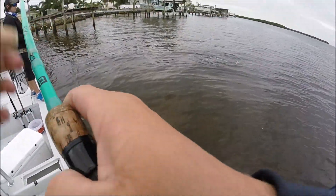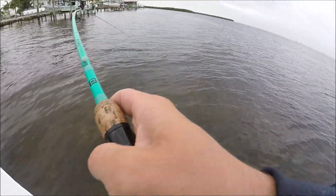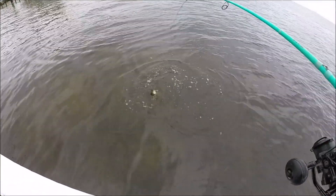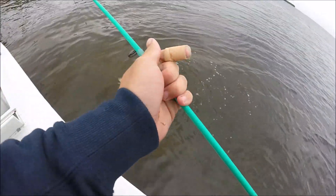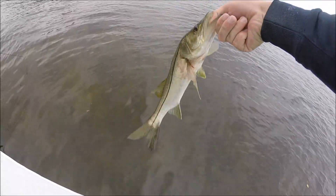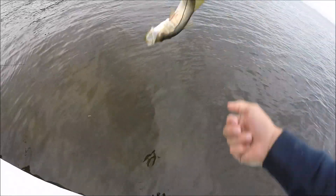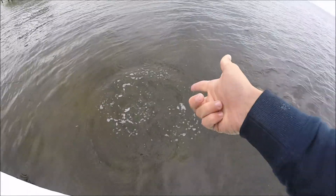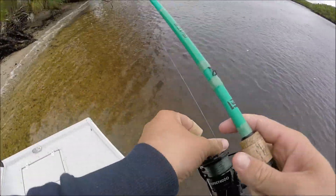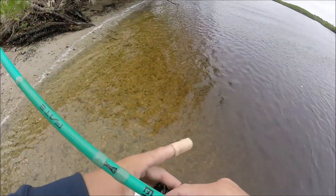Oh, it's a snook! Nice snook, nice snook. Release — see ya. I'm going to try again for some sheepshead, try to get some meat in the boat.